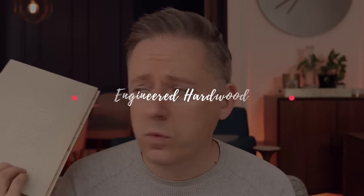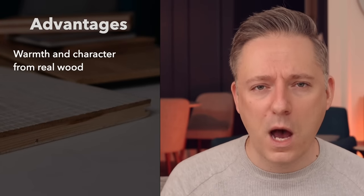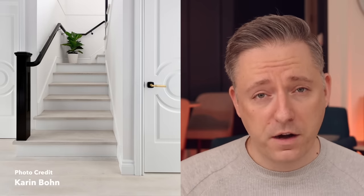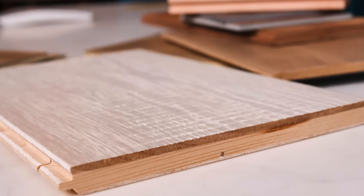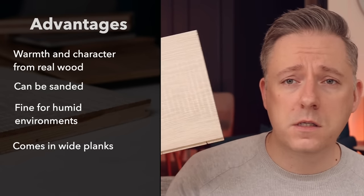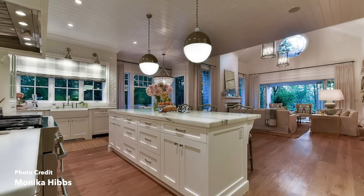Moving on to engineered hardwood. The real-wood advantage still applies here — you've got a plywood base underneath with a layer of real wood on top. You get all the warmth, the knots, and the texture that you won't get in a fully manufactured product. You can also sand it down a couple of times since you have that veneer on top, though be mindful of the texture. It also comes in a variety of sizes — this sample here is a seven-inch wide plank — so if you want wide planks in a hardwood product, engineered hardwood is the way to go.